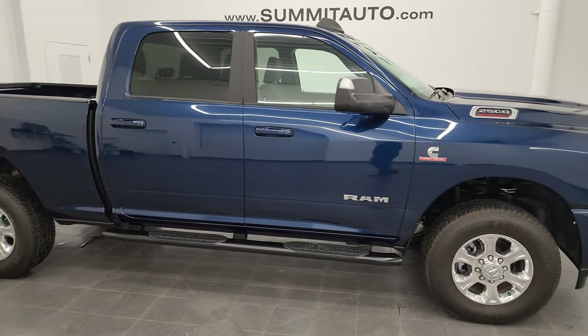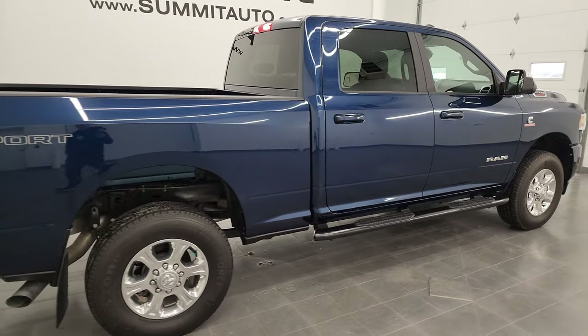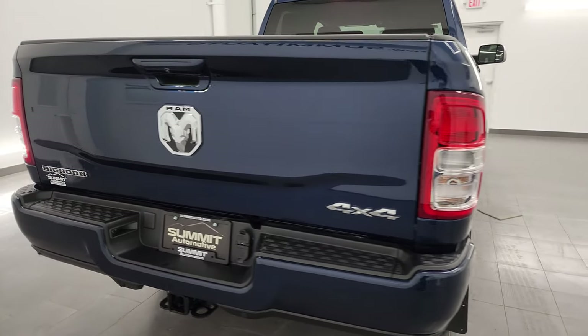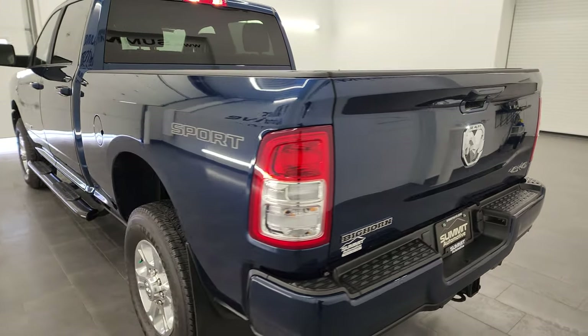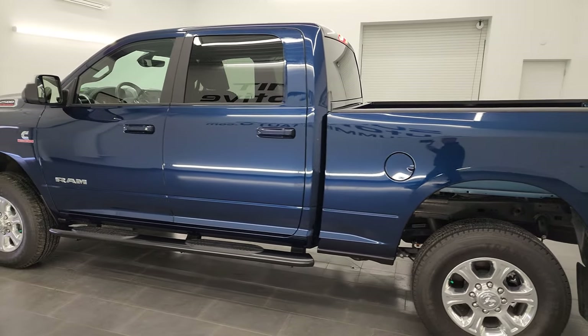Hey, this is Brett, and this 2022 Ram 2500 Crew Cab Short Box Bighorn Level A Sport Package is stock number 13653Z. I am here at Summit Automotive in Fond du Lac, Wisconsin — your new and used heavy-duty truck and Ram headquarters.